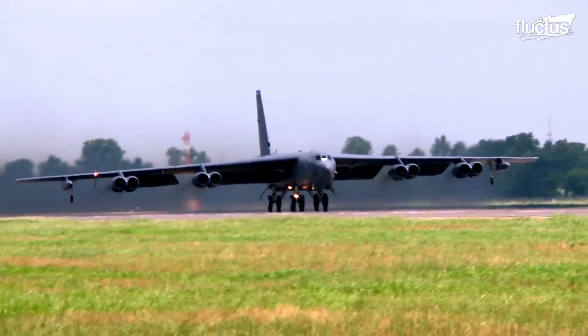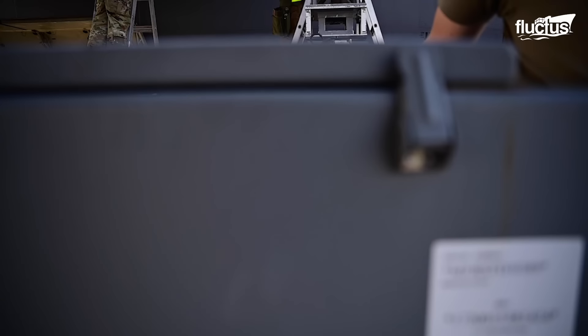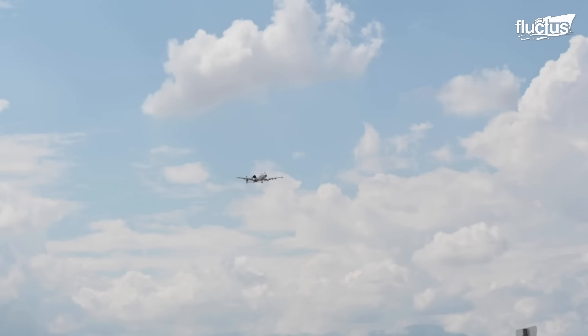From the A-10 Warthog's history and technology, to the B-52's bombing capabilities, and the B-2's advanced penetrator bombs, to the dedicated work of the CSRL maintenance and transportation teams, the USAF continues to play a crucial role in protecting our nation's interests.